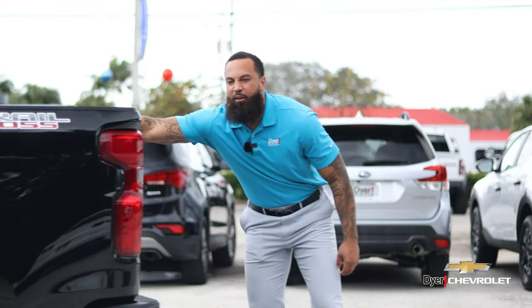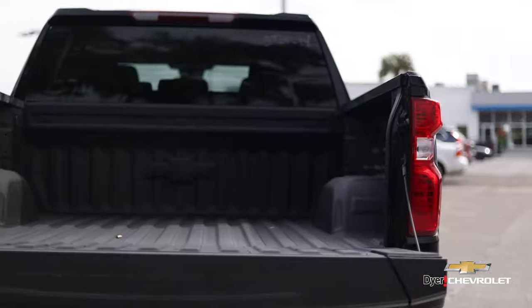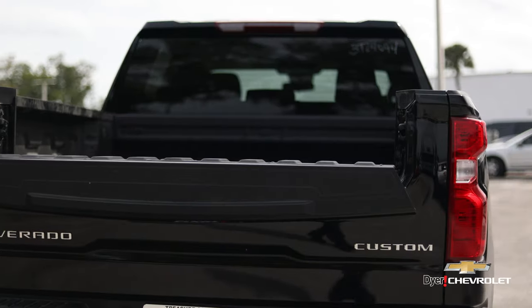My favorite part: the multiplex tailgate. Opens up six ways for all the compartmental bench that you need and a handle for safety.